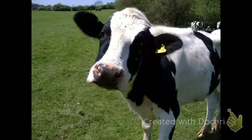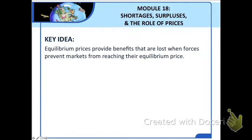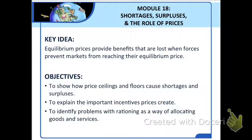But first, let's explore what happens if a price does not adjust to its equilibrium level. In this module, we're going to focus on this key idea: equilibrium prices provide benefits that are lost when forces prevent markets from reaching their equilibrium price. First, I will show how price ceilings and floors cause shortages and surpluses. Then, I will explain the important incentives prices create. And finally, I will identify problems with rationing as a way of allocating goods and services.